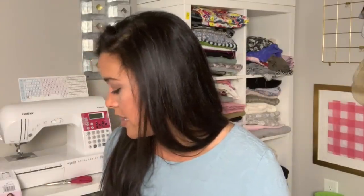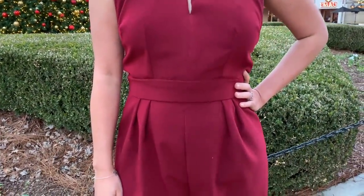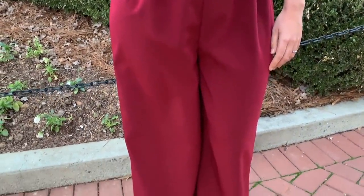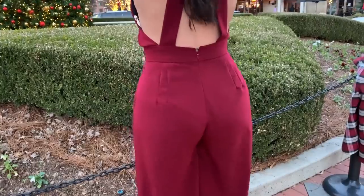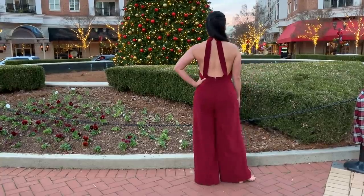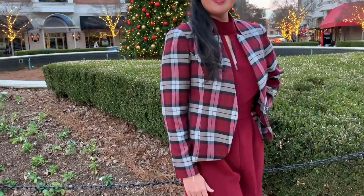In that sew-along I made Vogue 9653 — the jumpsuit and the jacket. Here is the jumpsuit. I absolutely adore this jumpsuit; I think it is so sexy and so fun to wear. The day I filmed that video I actually wore this jumpsuit and the jacket all day — we went to lunch, we went and got manicures — all of that in my holiday outfit.